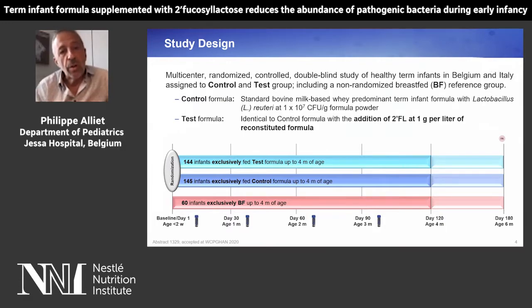On this slide you see the study design. It is a multi-center, randomized controlled, double-blind study of healthy infants from Belgium and Italy. We had first a reference non-randomized breastfed group, and otherwise a randomized group assigned to a control and a test group. Control and test formula are similar except for the addition of 2-FL at 1 gram per liter of reconstituted formula in the test group.